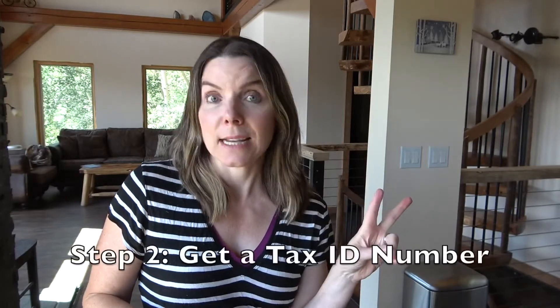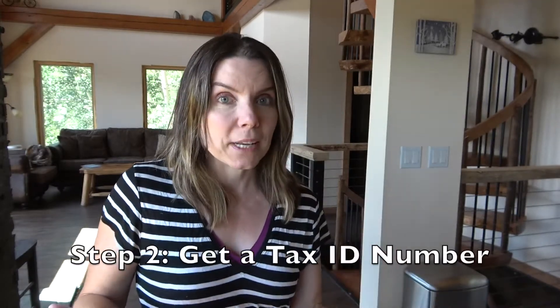Step two is that you'll need a tax ID number. It's like a social security number, except it's tied to your business instead of your personal self. You actually can use your social security number, but a lot of people feel more comfortable having another number associated with their business. You enter your tax ID on all of your applications and when you're submitting claims, so sometimes it's better to have something aside from your social security number out there.